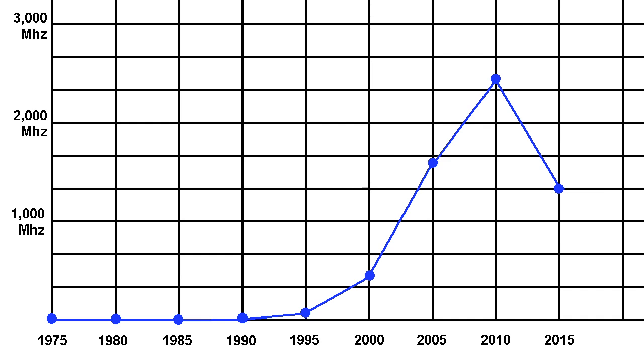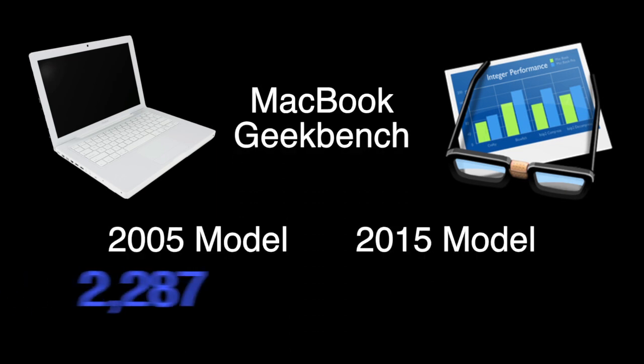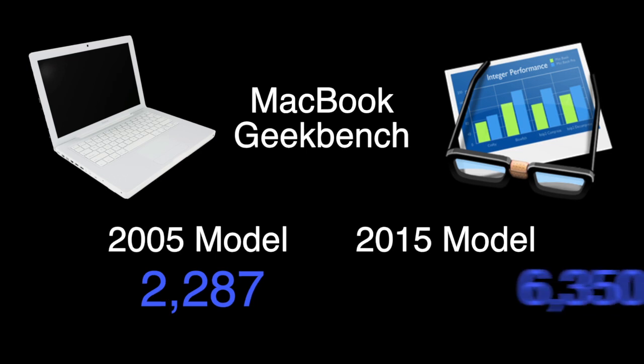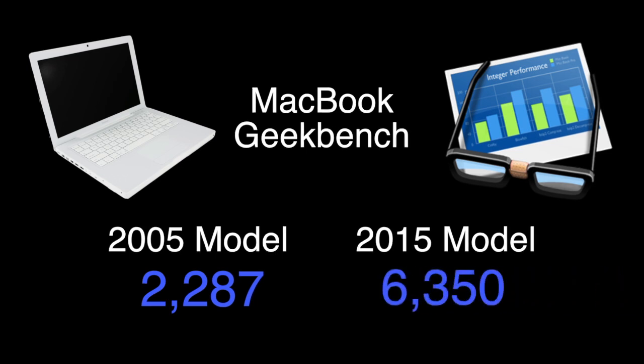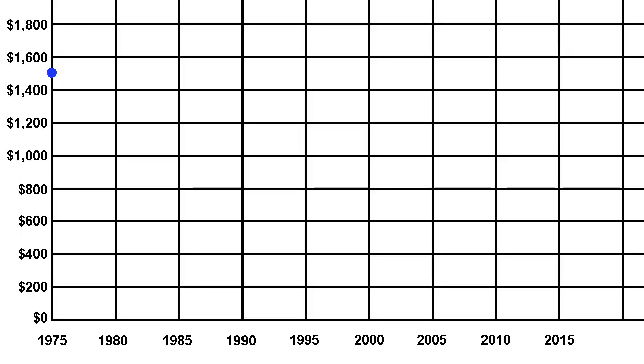One way you might measure the difference in raw power would be with something like Geekbench. The original MacBook released in 2005 gets a score of 2287, where the latest MacBook gets a score of 6350. So if I were to modify this chart to be more reflective of raw CPU power, it would probably look more like this. I also compared things like graphics, resolution, and hard drive capacity, and found the same exponential growth that we've seen in the other aspects of computers.